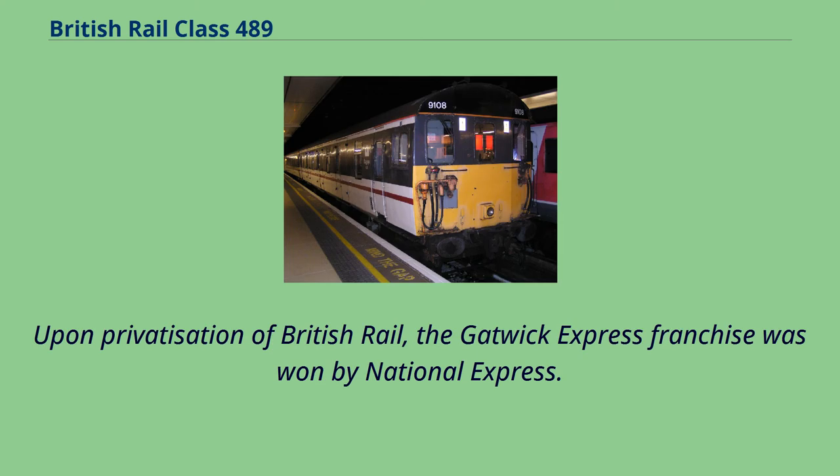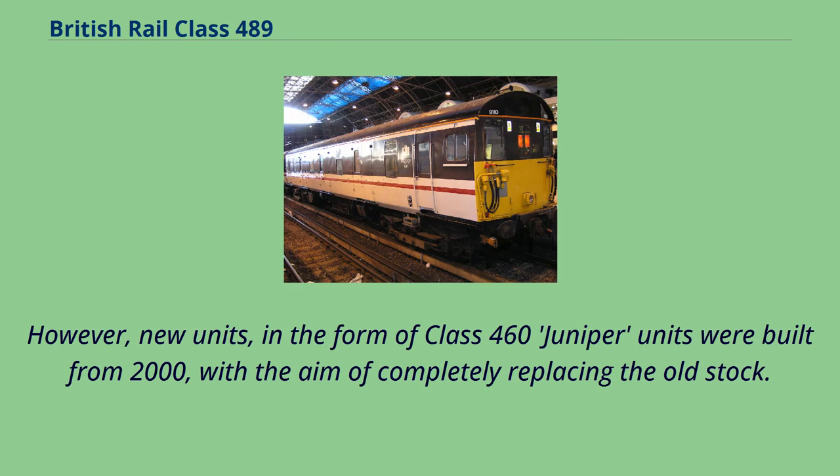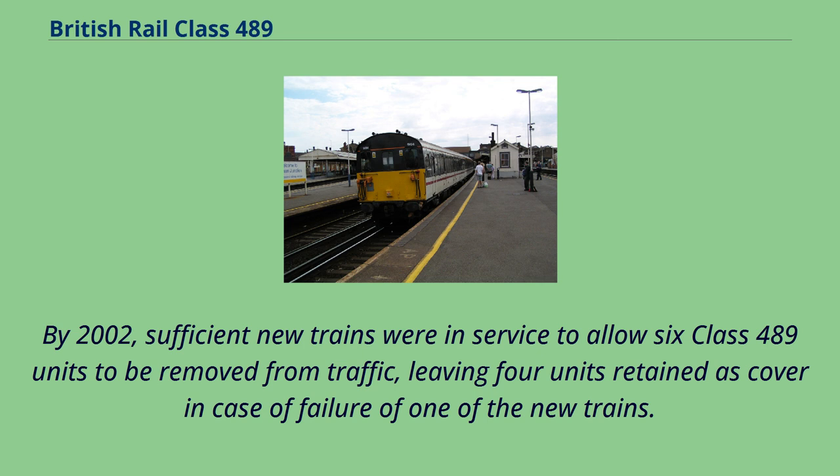Upon privatisation of British Rail, the Gatwick Express franchise was won by National Express. Immediately after privatisation, the Class 489 fleet was exclusively used by Gatwick Express on all their London Victoria to Gatwick Airport shuttles. However, new units in the form of Class 460 Juniper units were built from 2000, with the aim of completely replacing the old stock. By 2002, sufficient new trains were in service to allow six Class 489 units to be removed from traffic, leaving four units retained as cover in case of failure of one of the new trains.